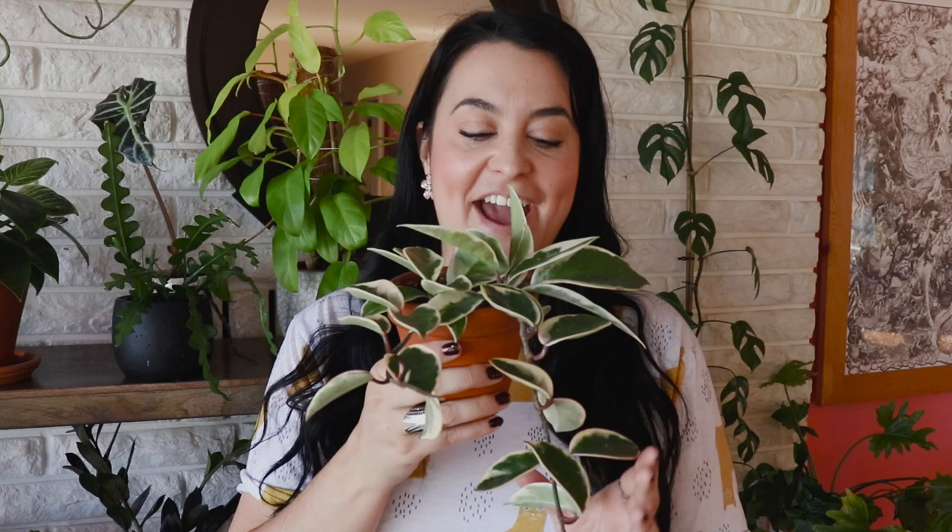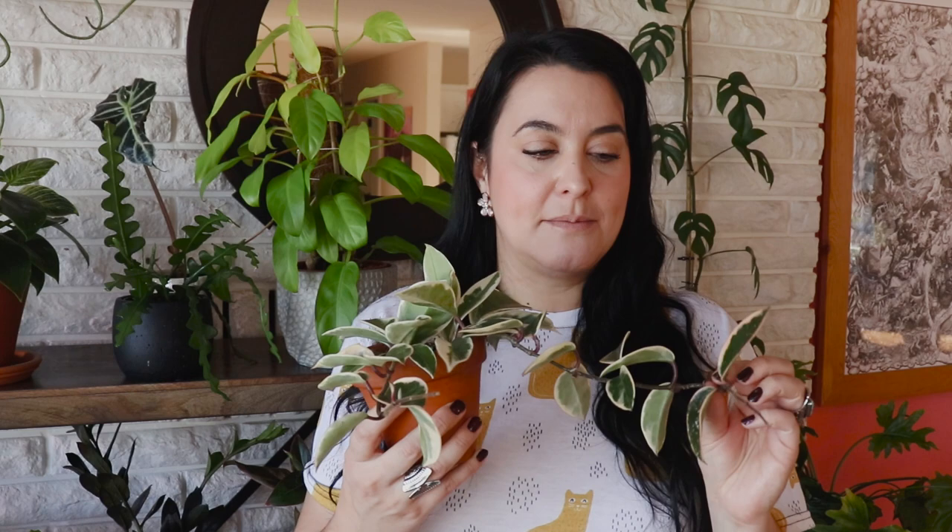I'm going to start with my Hoya Crimson Queen because this is the first Hoya I ever received. I got her in a postal plant swap — she was just a two-leaf cutting about two years ago, and this is how big she is now. She started growing a lot more leaves once I put her under a grow light. Hoyas love bright light and I didn't fully understand that at the beginning, so for the first little while she just kind of sat there.